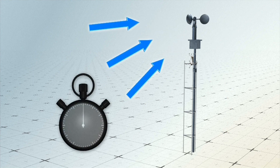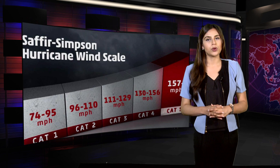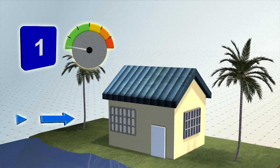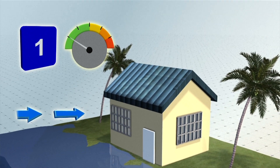Hurricanes are categorized based on wind speed. The higher the category, the stronger the winds and the more damage to be expected. In a Category 1 hurricane, wind speeds blow between 74 to 95 mph. Downed power lines, broken tree limbs, and minor home damage can be expected.